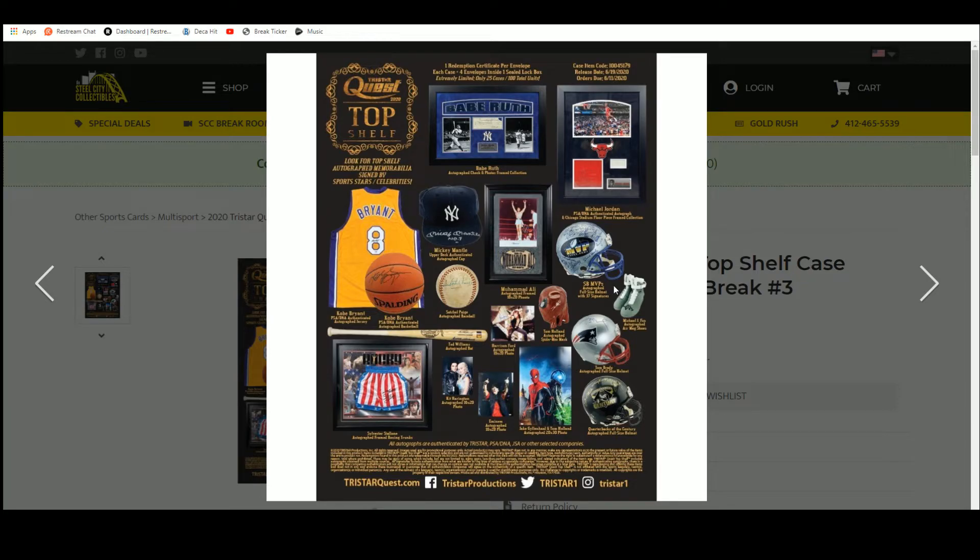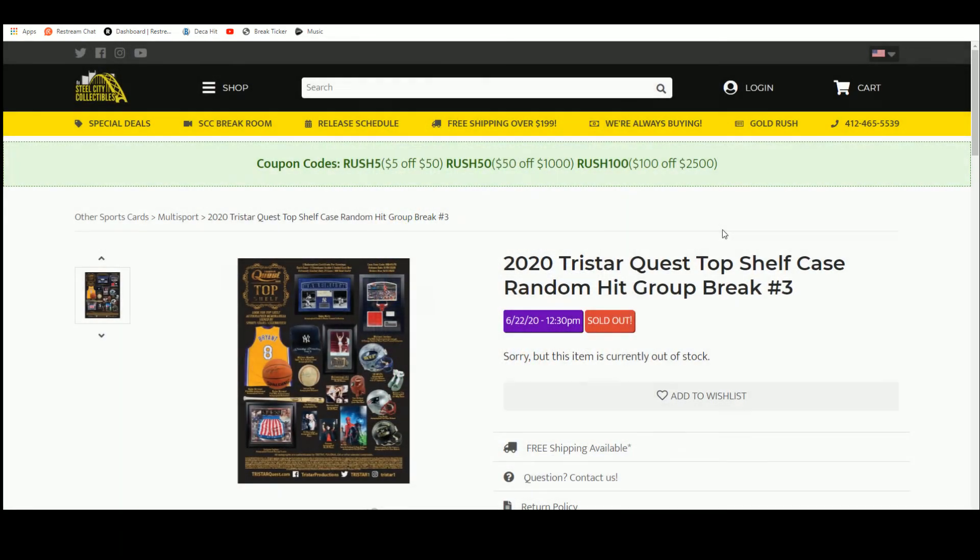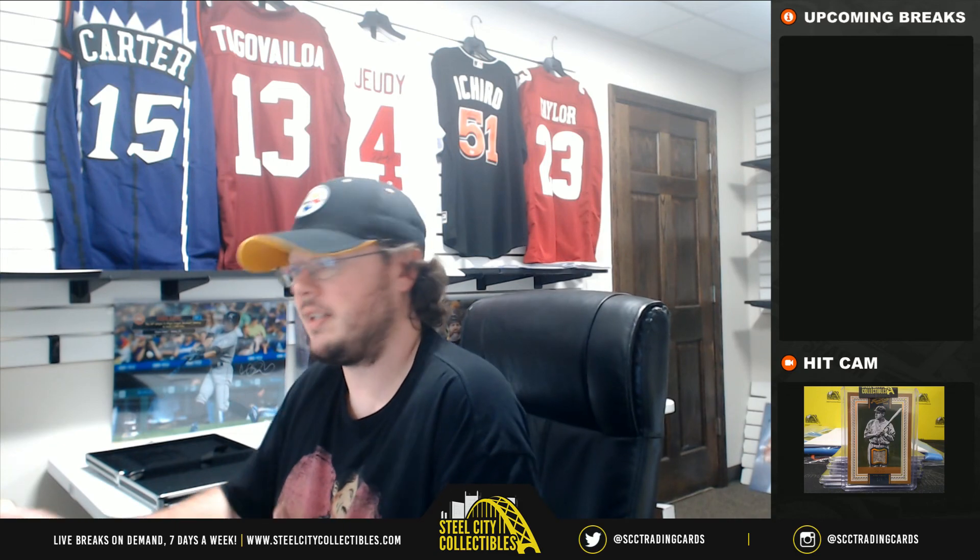I'm going to go ahead and get that video uploaded to YouTube. And that's only 25 cases, so let's fill another one of these. We're still looking for that Babe Ruth plaque, the Michael Jordan plaque, Kobe Bryant hits, Mickey Mantle hits — a lot of nice stuff in that product. Thanks again, Mitchell.